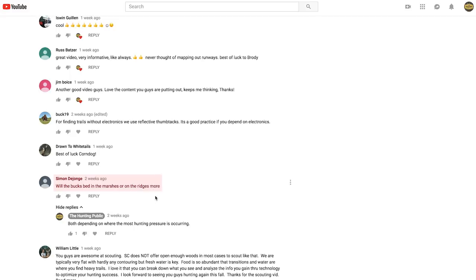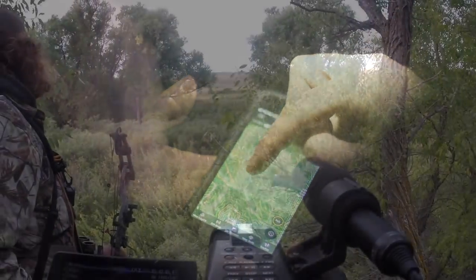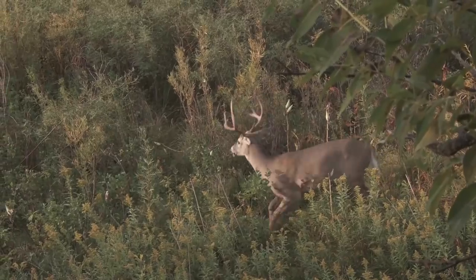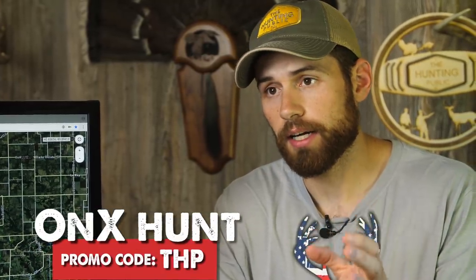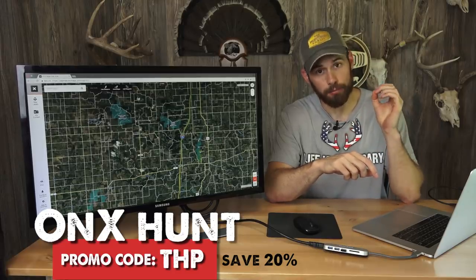To start things off I want to talk about the big picture. We use onX all the time — it really is an incredibly useful tool for whitetail scouting and hunting, and just finding places to hunt. If you're interested in the onX Hunt app, you can go to their website onxmaps.com. Just use our promo code and it'll save you 20 percent. Our code is THP.